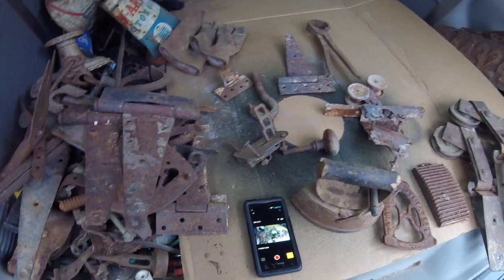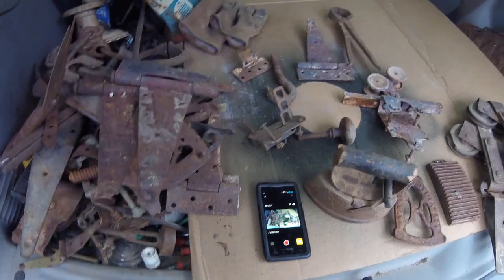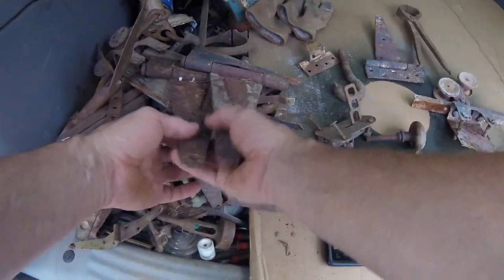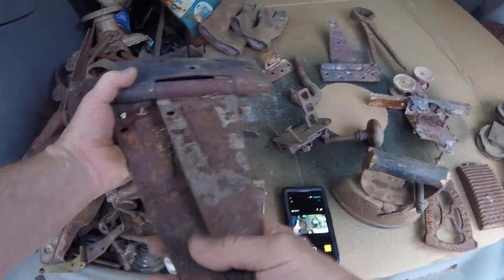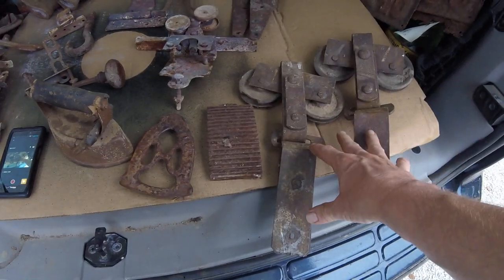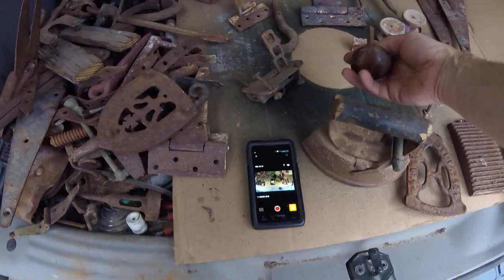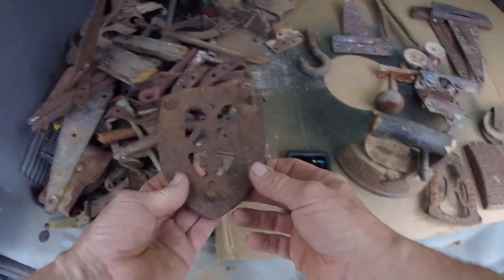What's up guys! I got some cool finds today at the junkyard - it was antique day. There's a nice pair of barn hinges, some nice barn door rollers that I get good money for on eBay, and some door hardware.